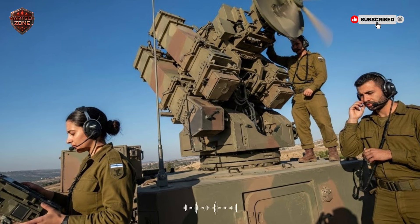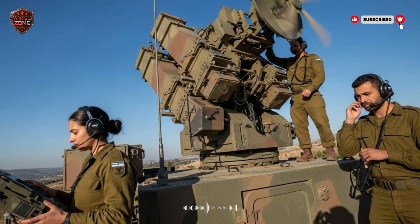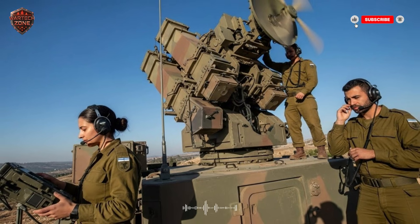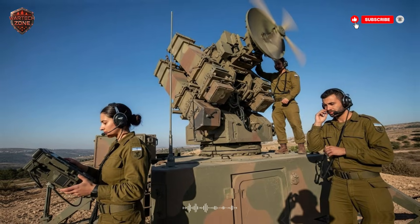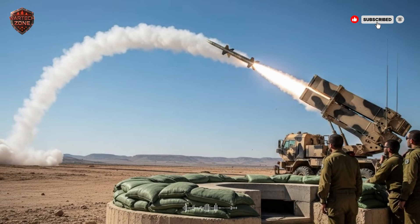It's a system born from necessity, tested in real war, and it has changed how nations think about protecting their people. From the short-range rockets fired from nearby to the long-range ballistic missiles that come from thousands of kilometers away, this network has to stop them all. And today, we are going to break it down, layer by layer, so you can understand exactly how it works.